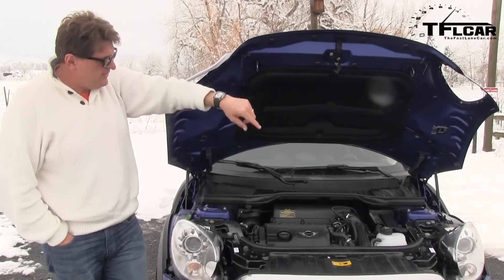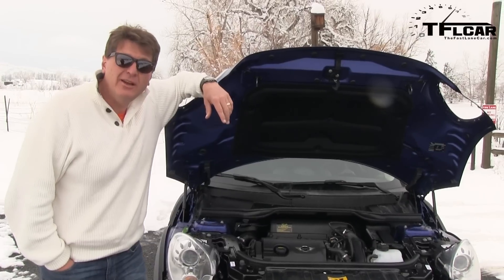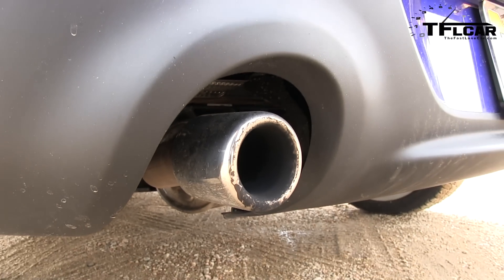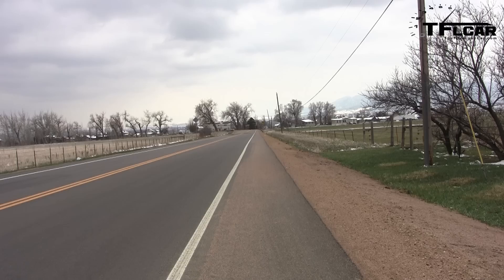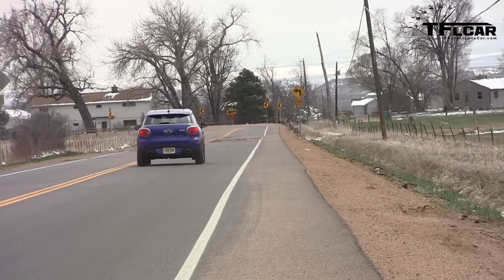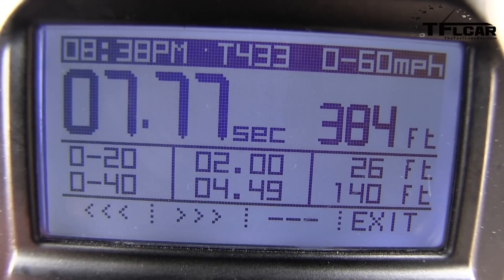This is a Cooper S, which means under the hood is the ubiquitous 1.6-liter four-cylinder putting out 181 horsepower. It's turbocharged and feeds all four wheels through an automatic six-speed transmission. This thing weighs 3,200 pounds — it ain't light. Zero to sixty: 7.7 seconds at high altitude. That's not too bad.